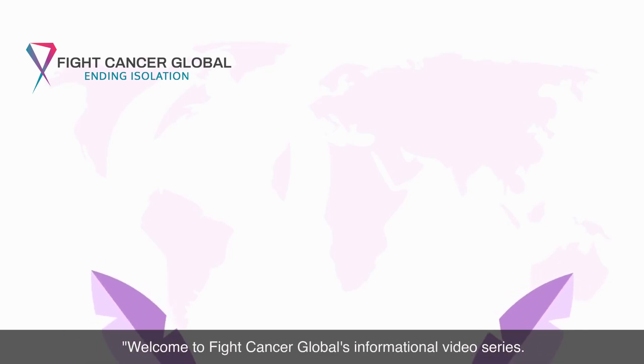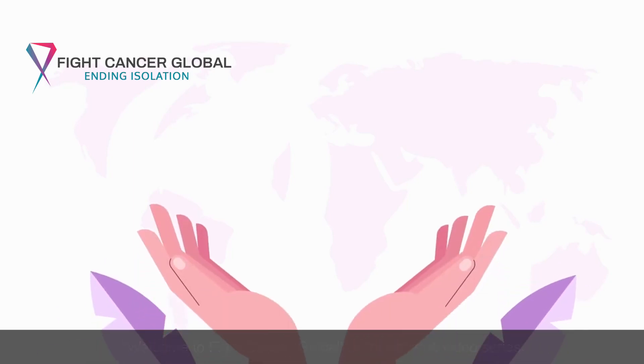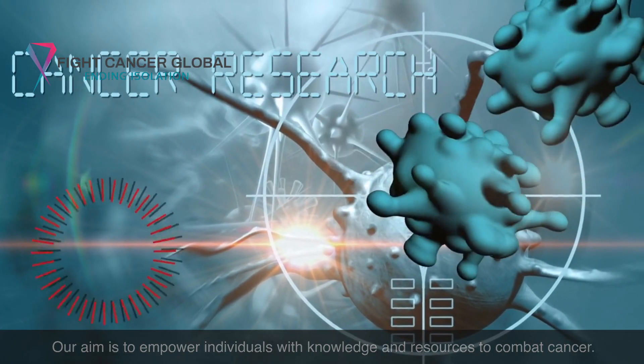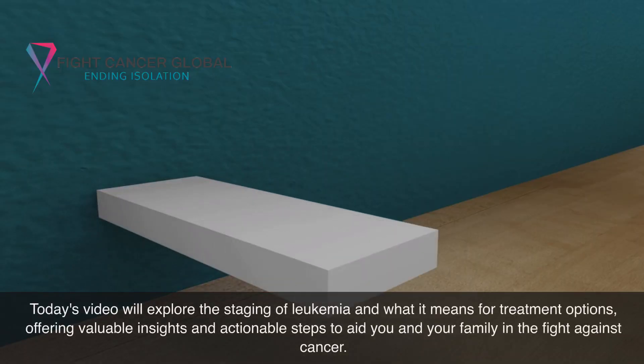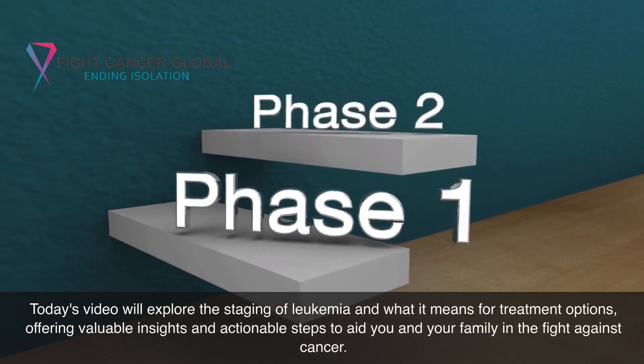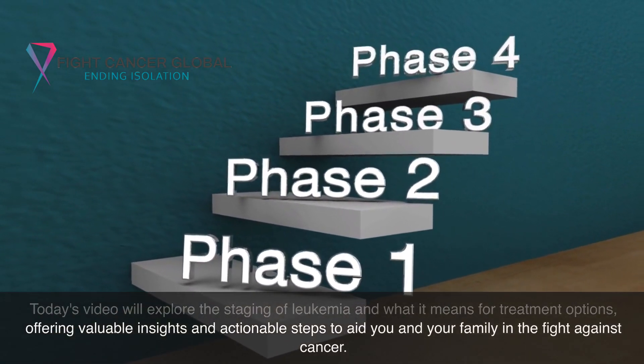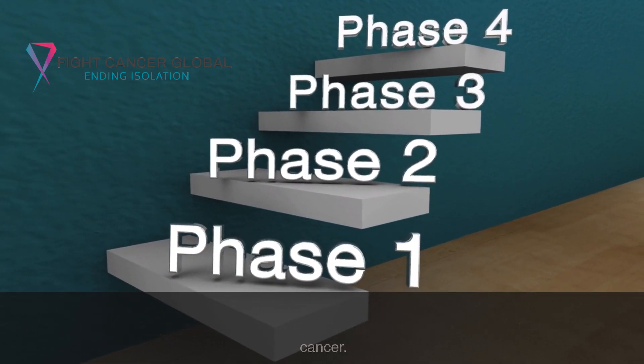Welcome to Fight Cancer Global's informational video series. Our aim is to empower individuals with knowledge and resources to combat cancer. Today's video will explore the staging of leukemia and what it means for treatment options, offering valuable insights and actionable steps to aid you and your family in the fight against cancer.